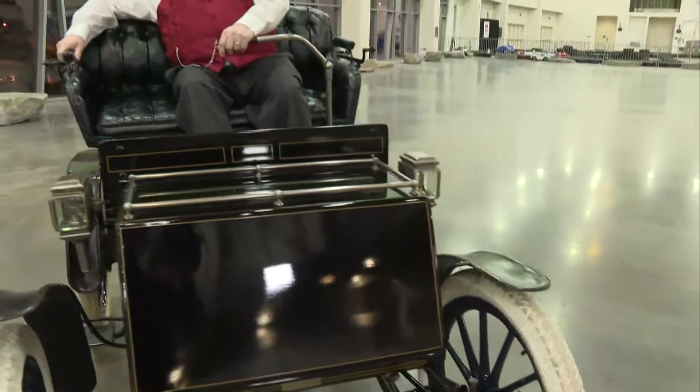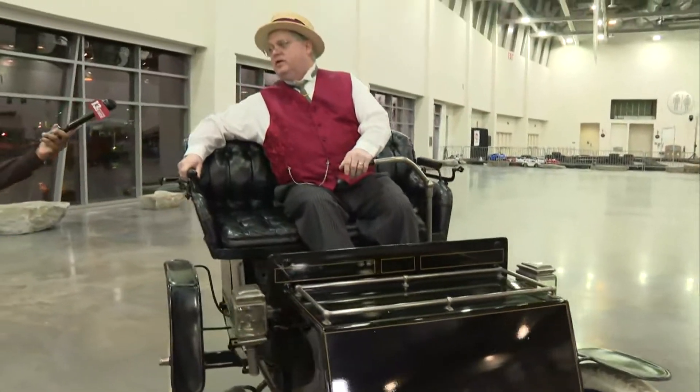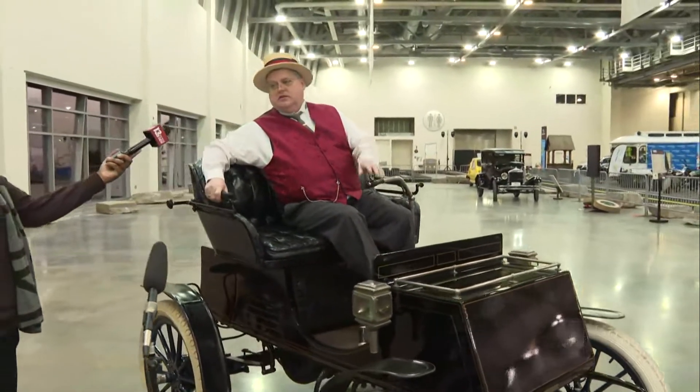It's even got leather fenders. There are only three of these known to exist — we have one, Smith-Owning has one, and there's one in the Great Britain area.